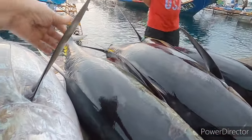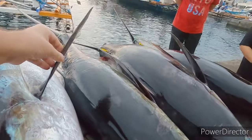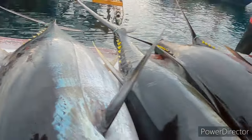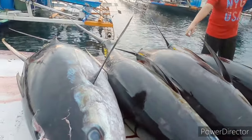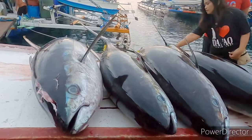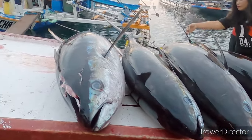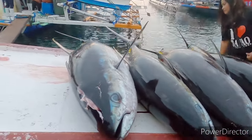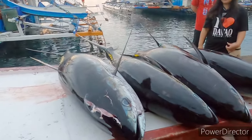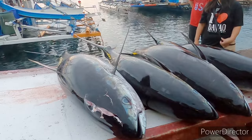Beautiful. There are bigger ones than this but it's very rare sometimes. These fish are just designed for speed but they can't keep away from the fishermen. There's nothing like this in London - it comes in a John West can.